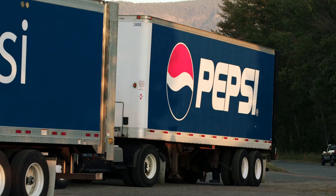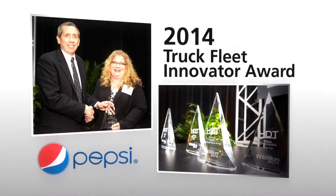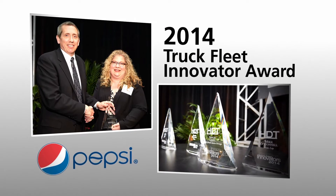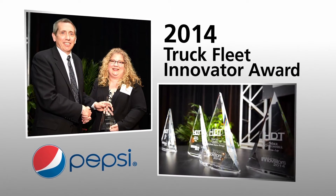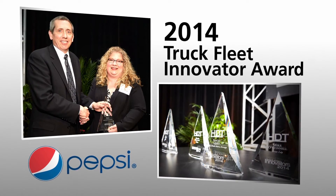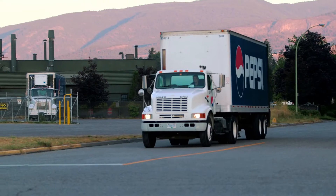Incremental savings can make a huge difference when multiplied across any large fleet. The integration of the Auto PosiLift helped PepsiCo earn a prestigious Truck Fleet Innovator Award for 2014 from Heavy Duty Trucking Magazine. Pepsi's always looking for a better way to save money, more eco-friendly. It's just another step in that direction.